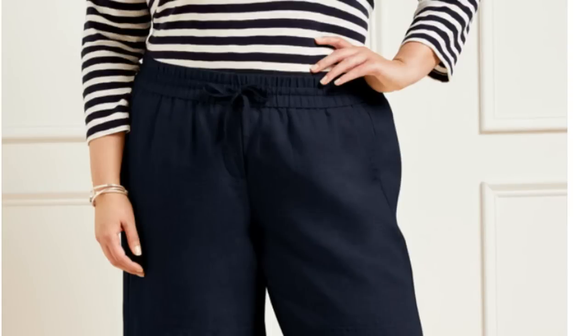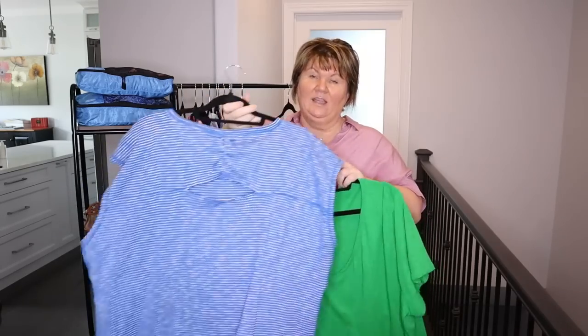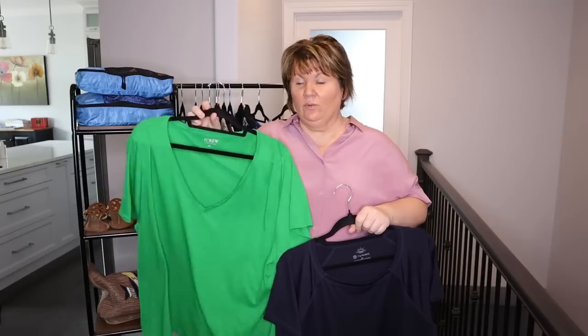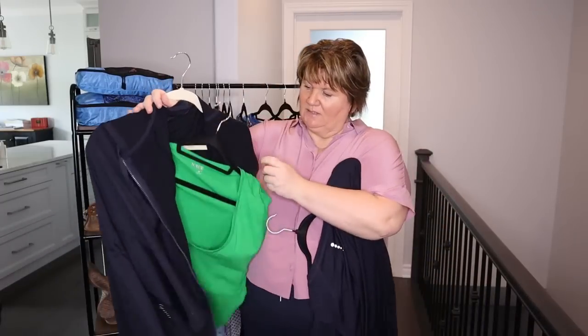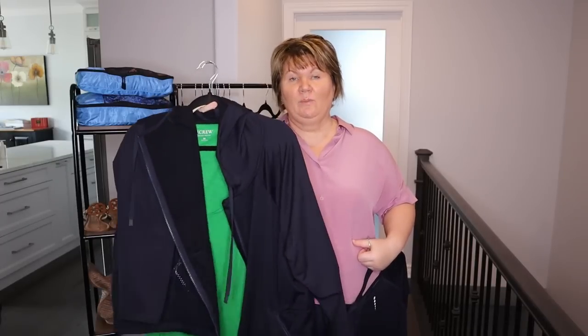I ordered a pair of linen shorts and this dressier sleeveless tank top with ruching at the chest, which is very flattering — hopefully it arrives in time. If not, I have backup options including this T by Talbots stripe tank with a little cutout in the back, which I can wear with shorts or jeans. And then I'm taking this top which I'll probably wear on the plane ride home with my blue Talbots go-everywhere pants. The navy with the green really pops — that'll be my outfit home.